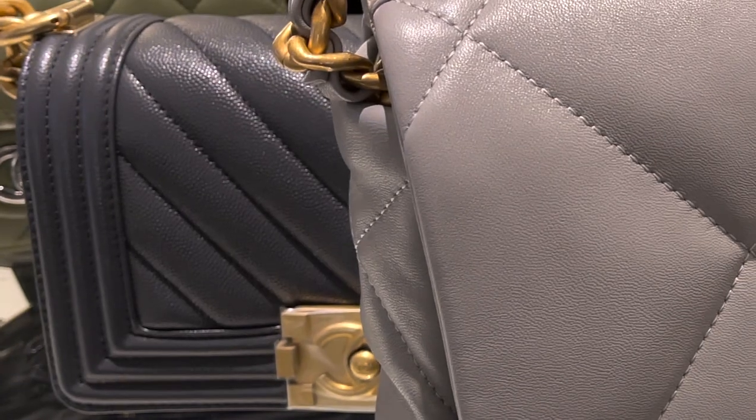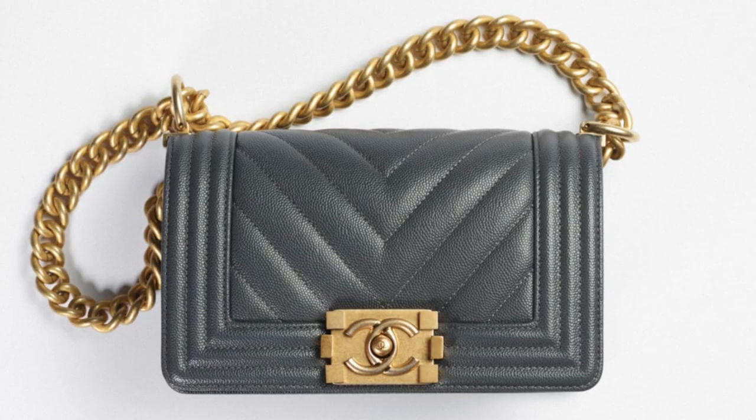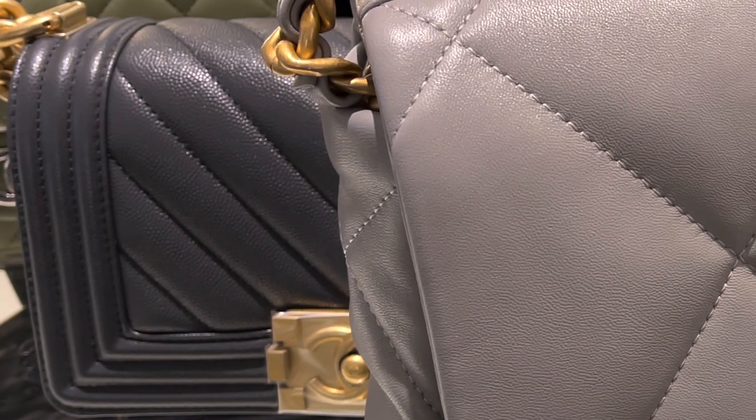I also saw the dark grey boy bag in caviar in person and it looks just as stunning. However, I didn't get to try it on as I only had an hour to spare, but it's a really nice dark grey. I would have to say that the images from the website make the boy look a little lighter.